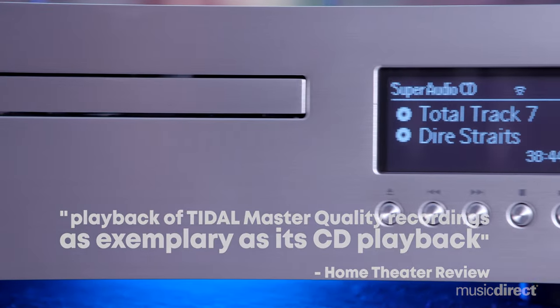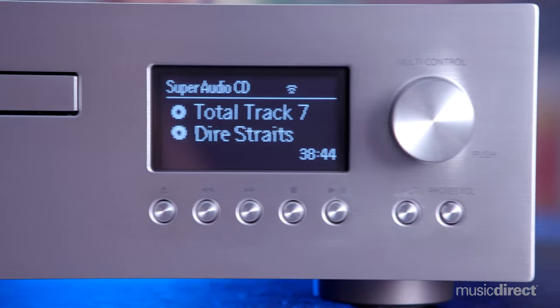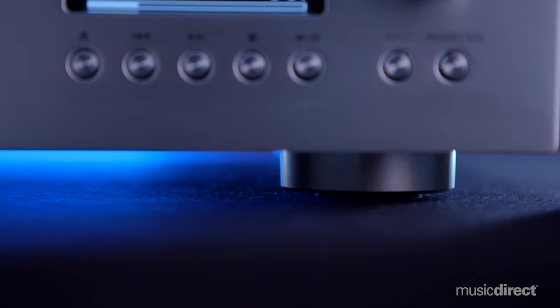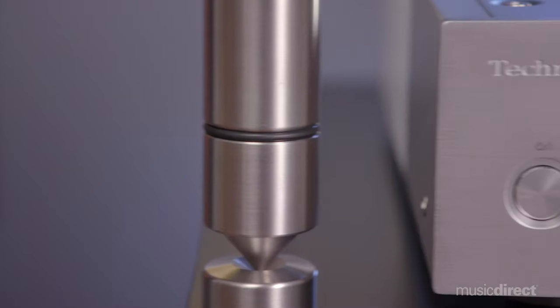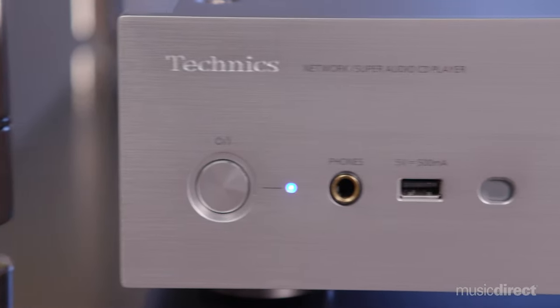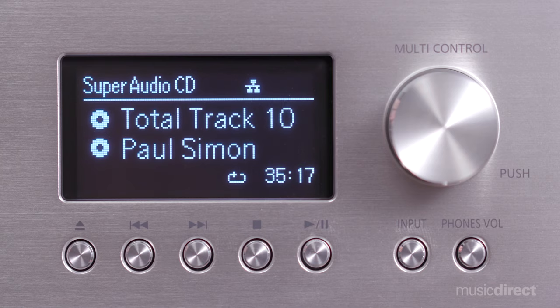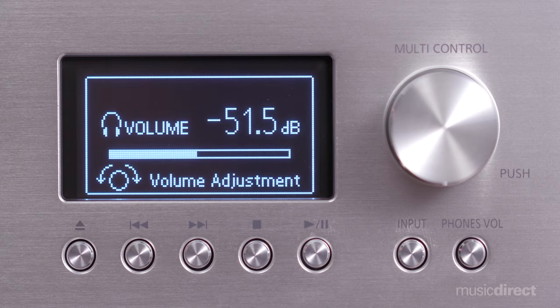The front panel features a 7mm thick aluminum plate, and each of the four resonance-eliminating feet is enhanced with internal ribs, as well as a 4mm thick iron plate for added weight and strength. It also offers a high-performance headphone amplifier with a dedicated DAC for headphones totally independent from that of the analog output, allowing both outputs to supply breathtaking sound.